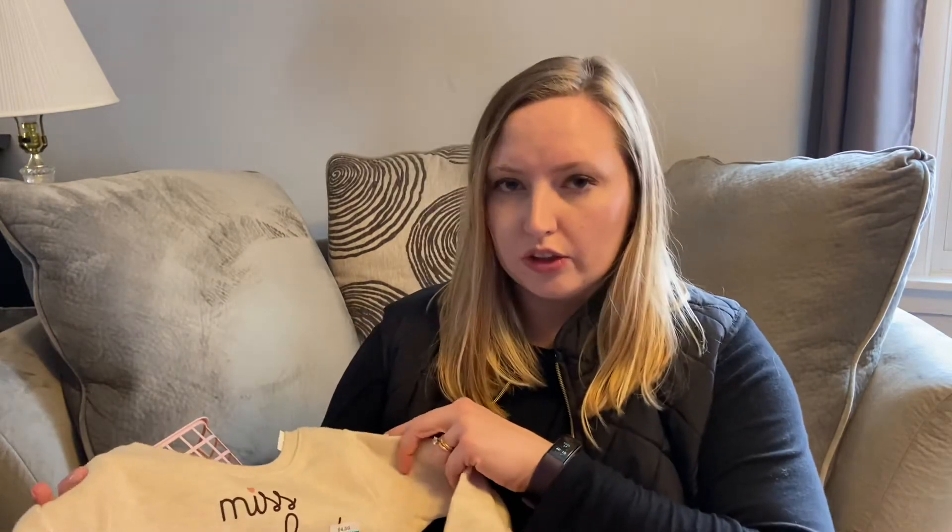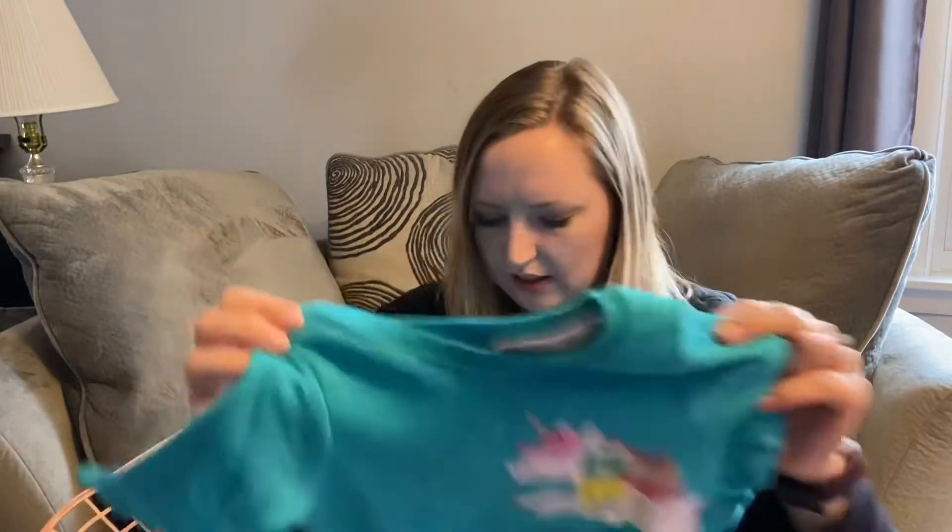From Walmart I found clearance clothes. A bunch of these sweatshirts were on clearance for $2, original price $4.50. This one says Miss Perfect, this one's got an adorable little unicorn on it, this one has cute little animals, and this one says love you all over it with hearts. Definitely hit up your Walmart clearance — not just for Valentine's Day but in general. Check clothes, shoes, anything in the baby section.